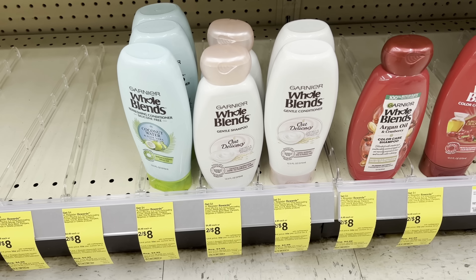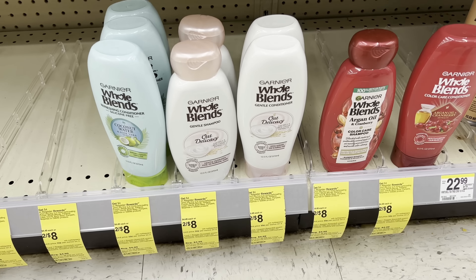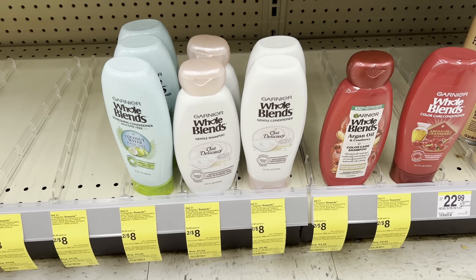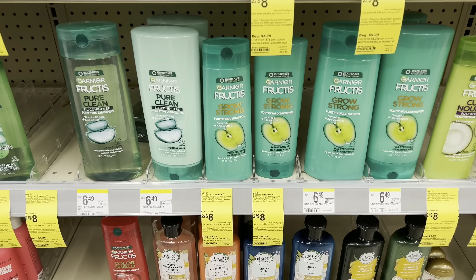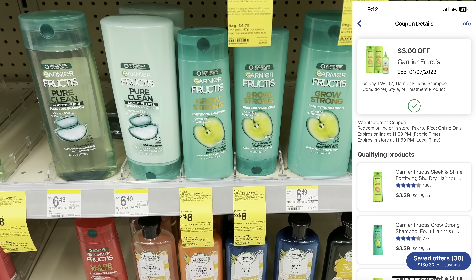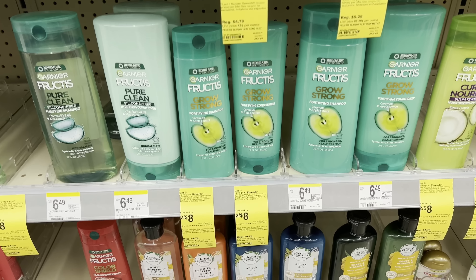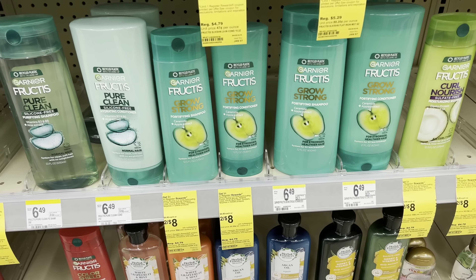The first thing you're going to grab is two Garnier Whole Blends. They are two for $8. Clip the $3 off two digital coupon, and when you buy two, you get a $4 store register reward back. If you prefer Garnier Fructis, it's part of the same promotion with a separate $3 off two digital coupon. Because they're part of the same promotion, you have to do them in separate transactions so the register reward prints per deal.